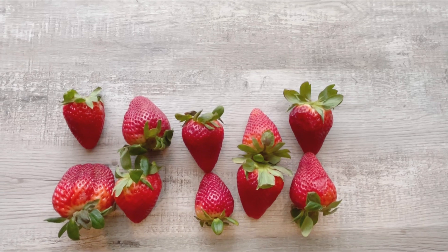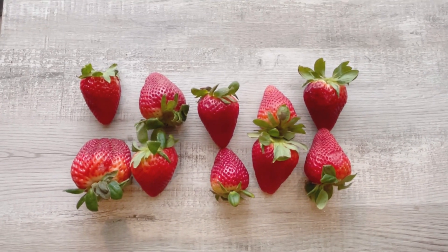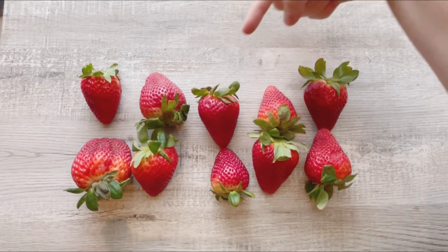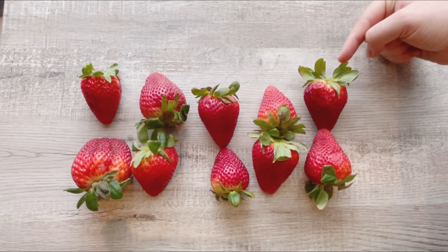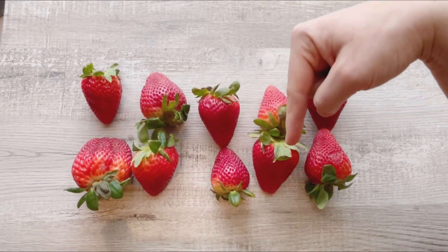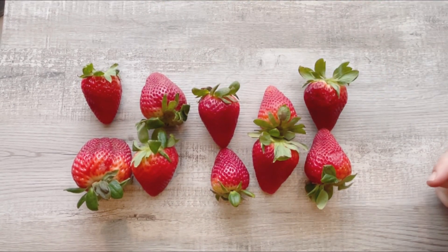Let's count one more time. One, two, three, four, five, six, seven, eight, nine, ten strawberries.